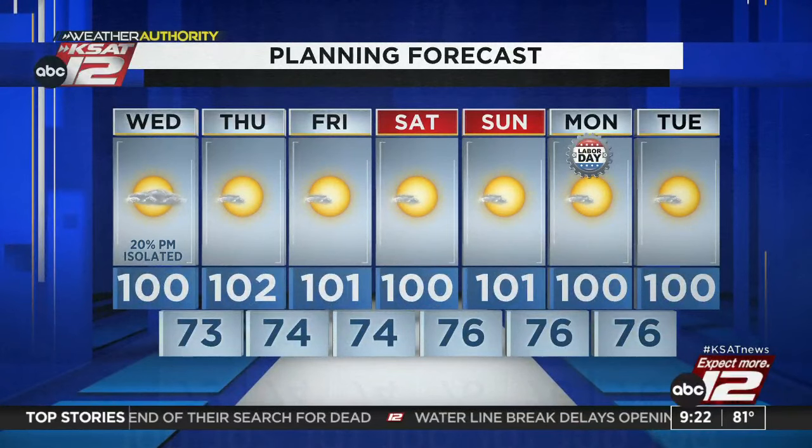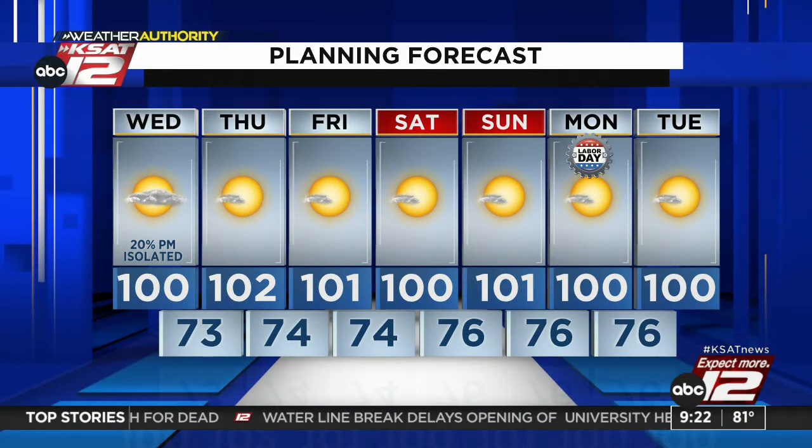Extended forecast: 102 Thursday, 101 Friday — triple digits every day. There could be some small chances Monday and Tuesday on the coast for some showers, but we are stuck back in this hot forecast. Once we get into September, fronts will start to come through and that should bring about some better days. Kind of like this morning — if we could just stay that way.